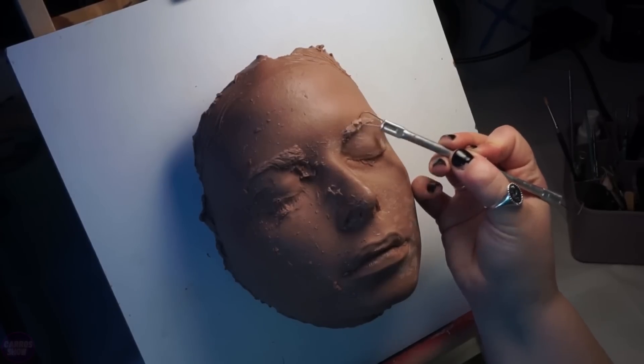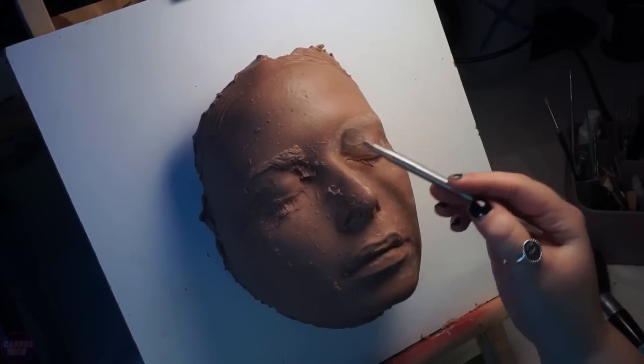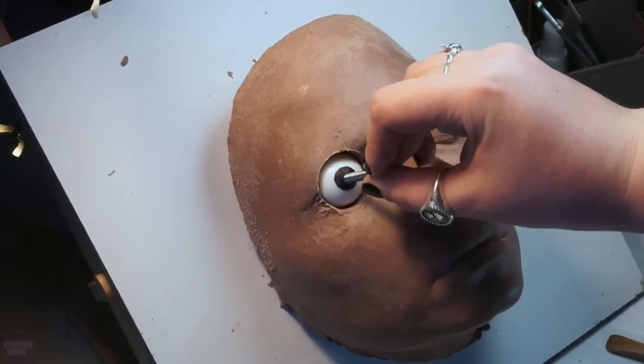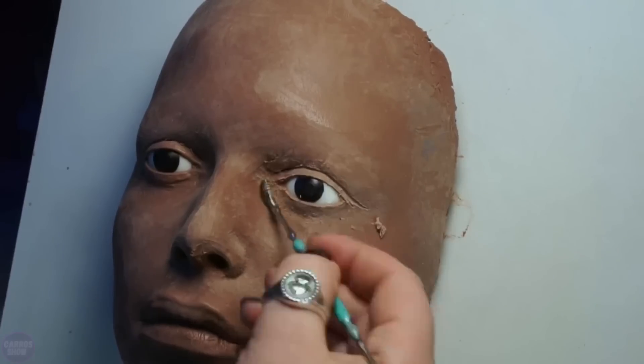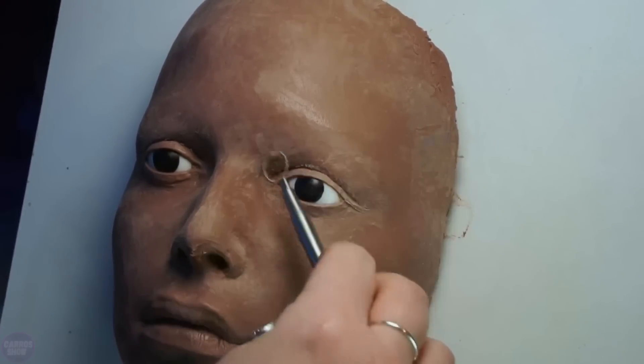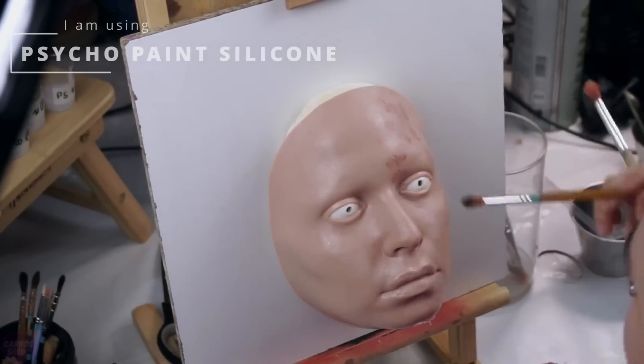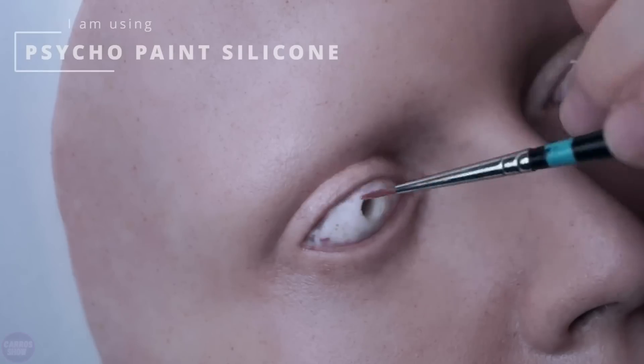A creator from the YouTube channel BSFX showcased the process of crafting a hyper-realistic silicone face mask, starting with making a mold and finishing with the mask's final detailing. In the initial stage, a mold of the model's face is created. Materials such as alginate or specialized silicone compounds, which are safe for the skin, are used to capture every detail of the face, including pores, wrinkles, and skin texture.